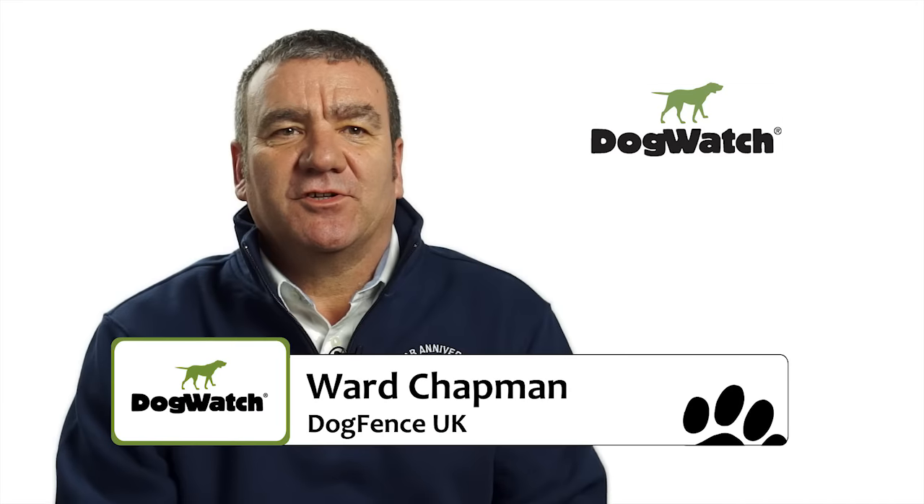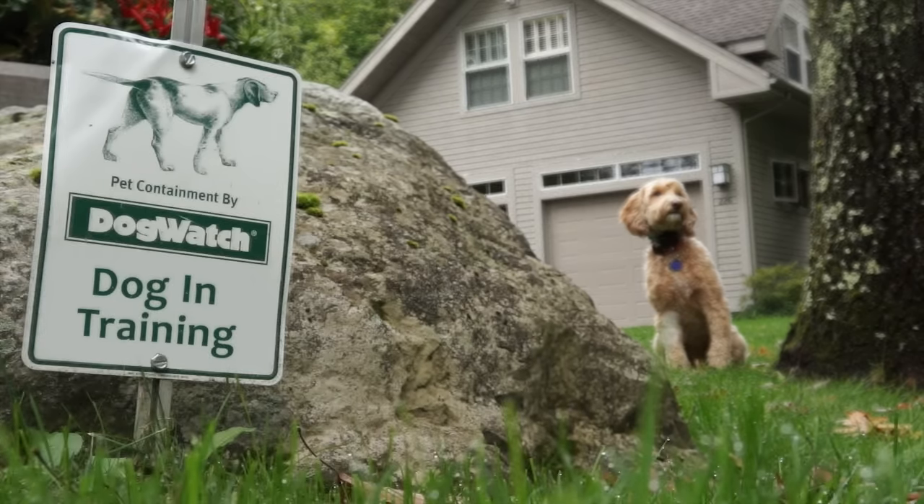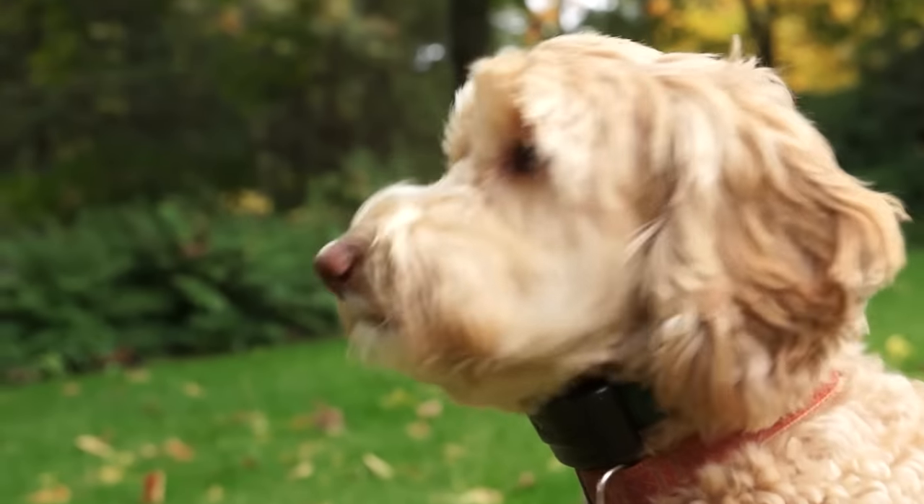Hi, I'm Ward Chapman, Managing Director of Dogfence Ltd. We are the UK dealers for Dogwatch hidden fence systems, which have been containing dogs for over 25 years.